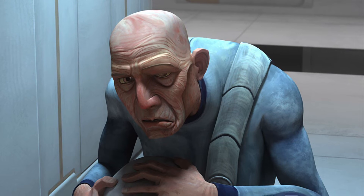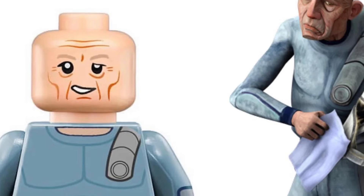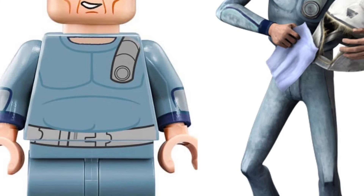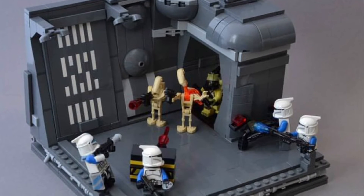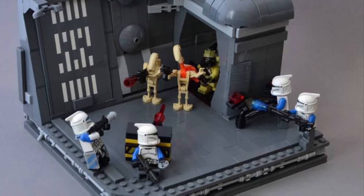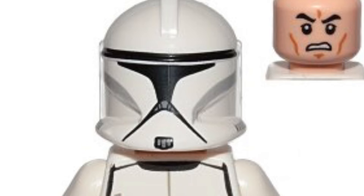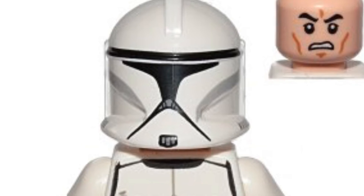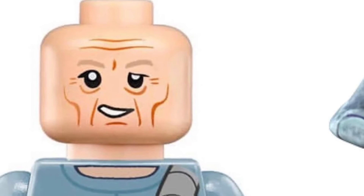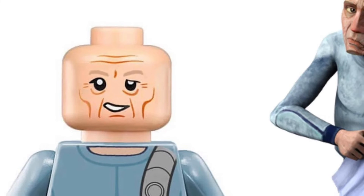Speaking of value, we have the most valuable clone up next: 99. He definitely should be made in LEGO — it's a no-brainer at this point. If we got him, we'd see him in a Kamino Hall set with some Phase 1 white clone troopers and maybe some battle droids. But most importantly, we'd see 99, a minifigure that in my opinion should have been made a long time ago. Hopefully LEGO changes that very soon.